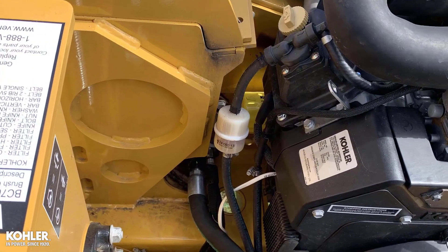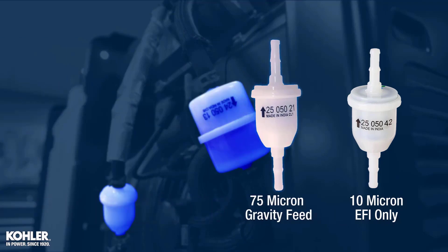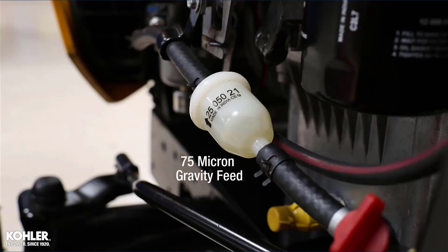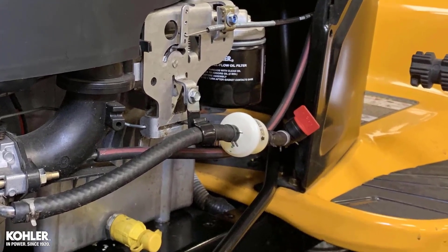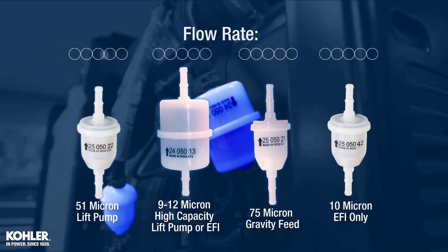Inline fuel filters have specific flow rates and micron ratings, and are not universal between all engine models. Gravity feed fuel systems typically use filters with a micron rating of 75 or larger. Using a filter with a smaller micron rating can cause the engine to intermittently run out of fuel, because the micron rating and physical size of the filter element limit flow rate.